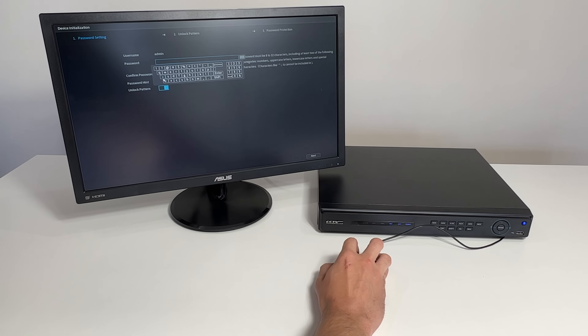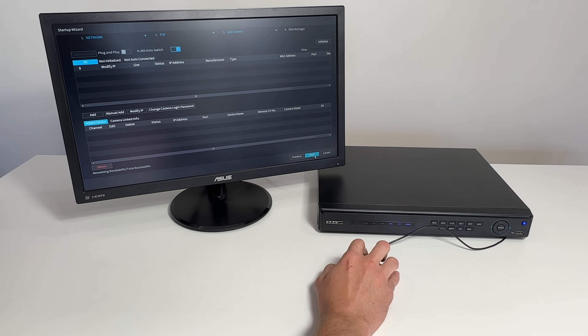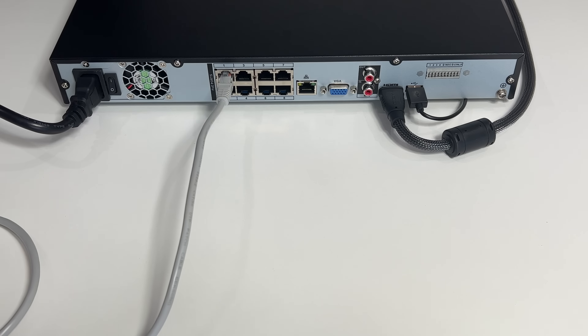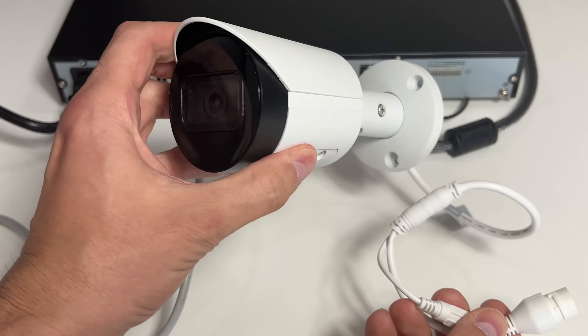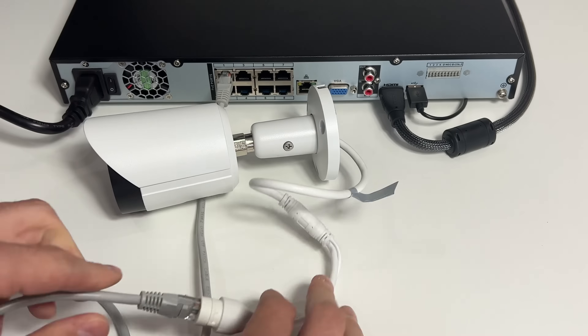Let's dive right in. Powering the system on, you'll be greeted with the Startup Wizard. This allows you to secure your system with a unique password, set the date and time, and configure record settings. CCTV Security Pros cameras are plug and play — connect your cameras directly to the rear of your NVR and the cameras will add themselves to the system, no complicated configuration necessary.